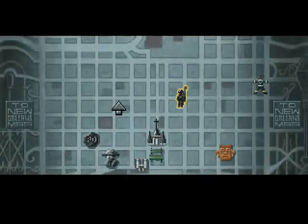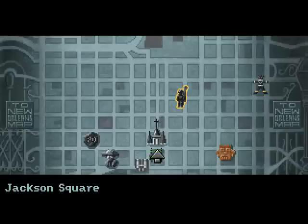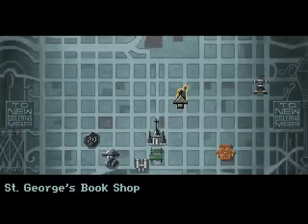So this is the travel interface, mapped with all of your destinations. The icons are the clickable points where you can go. The yellow highlighted icon is where Gabriel is currently at, so he's at St. George's Bookshop — that's where Gabriel lives.